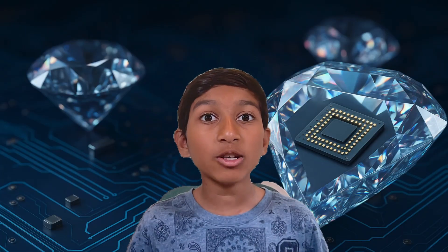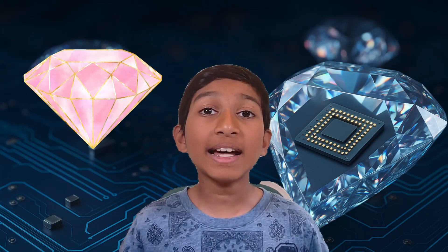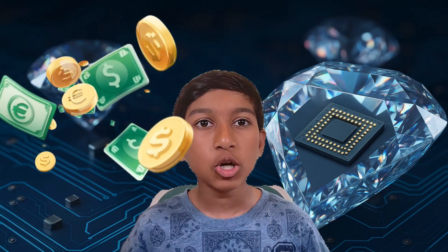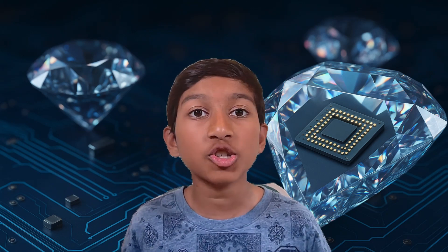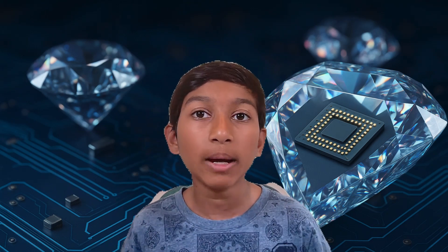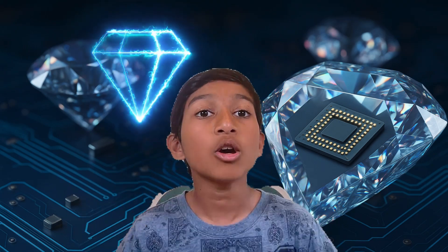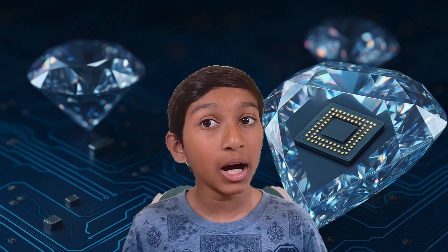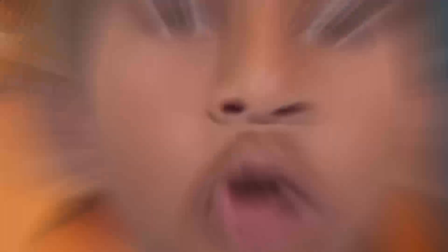Will computers made of diamonds be a thing? Not just yet. Natural diamonds are too expensive, and the kind used in labs are grown carefully with special tools. But researchers are already making lab-grown diamonds just for tech, and they're getting better at it. So while your next phone probably won't be sparkly, it might have a memory chip that owes its power to the science of diamonds.